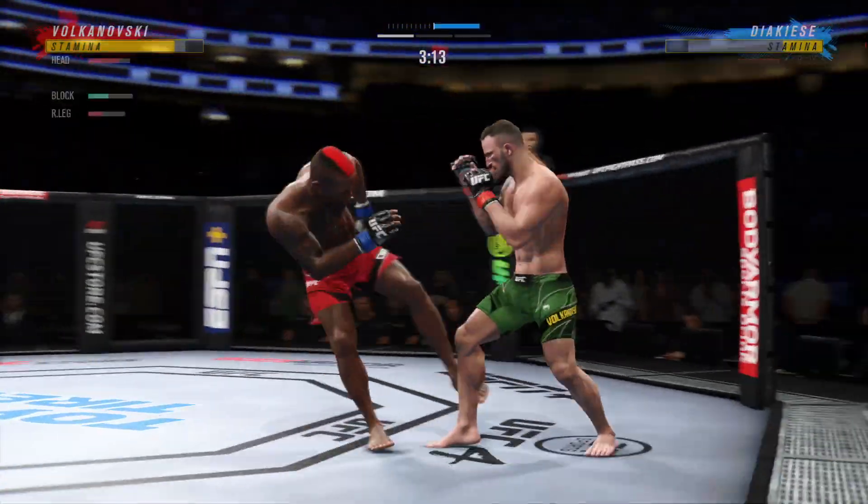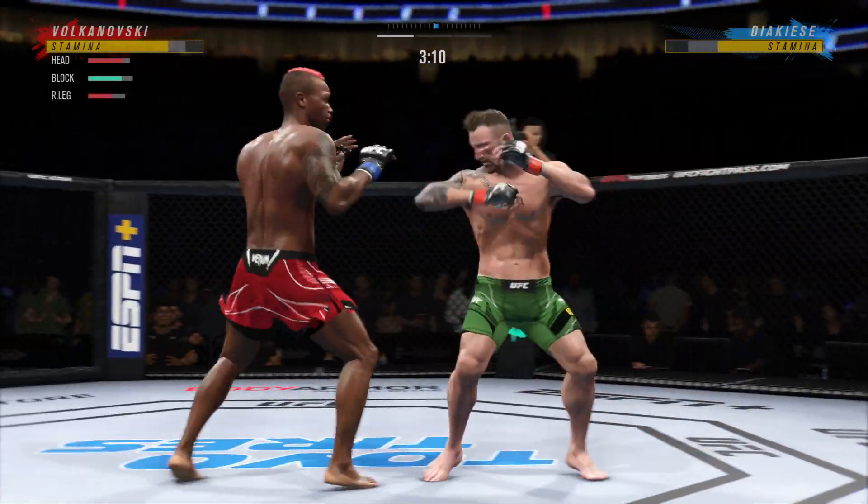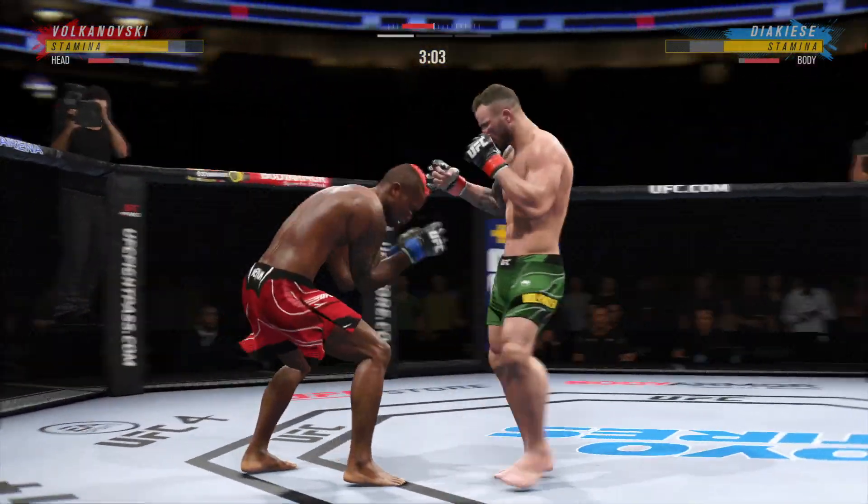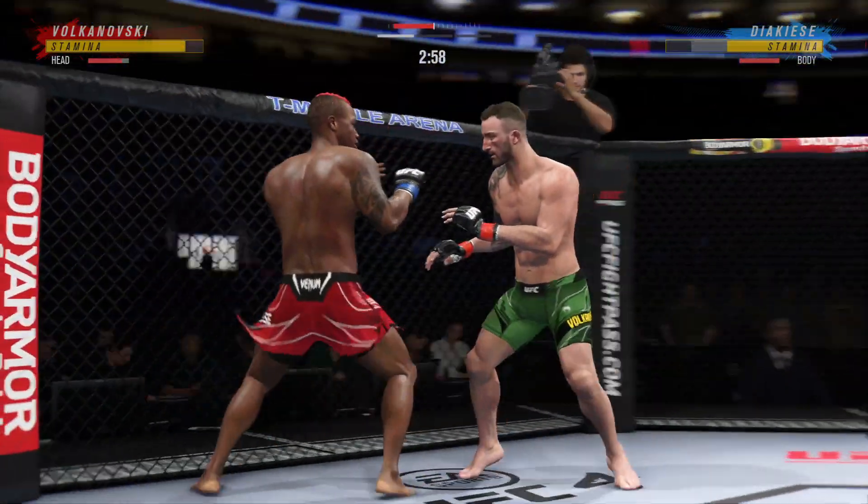Visibly limping here. He lands another leg kick there. I have a novel idea — maybe the opponent should try to check more of this. He's got to try to check this, but he can't, John, because there's no wind-up.